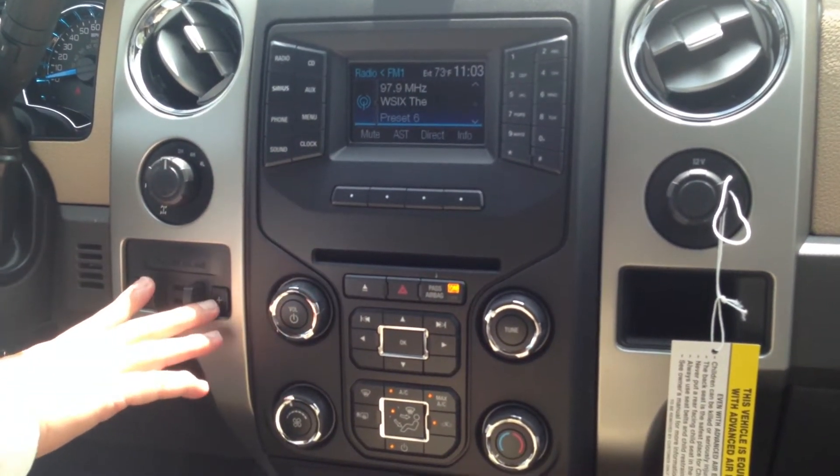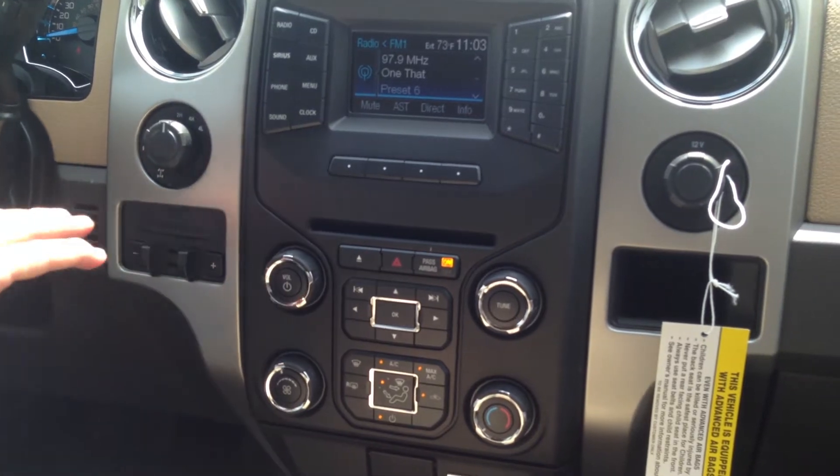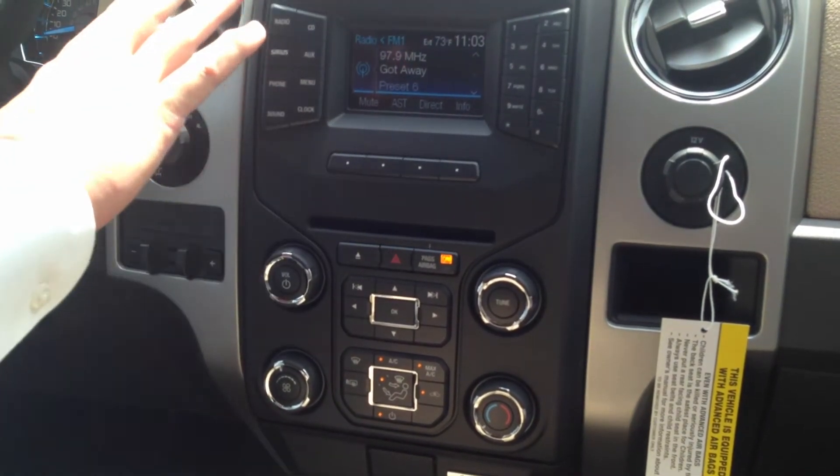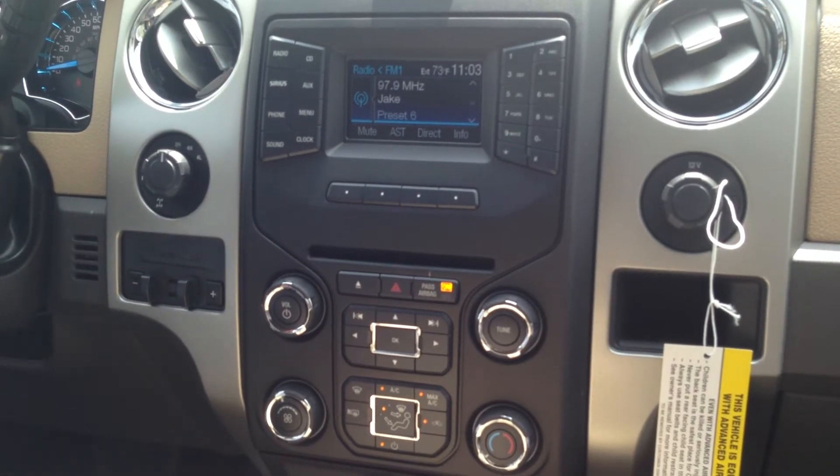Trailer brake controller is integrated from the factory, and all your climate control settings — everything is very accessible in this truck. If you'd like to see more information on Rocky Ridge or Ford of Murfreesboro, give me a call at 888-439-1265, or find us on the web at FordofMurfreesboro.com.